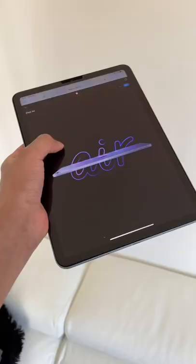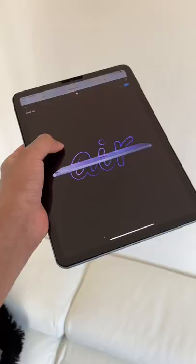Number three: the blue shade this time is much more saturated and looks more blue than it did last time.